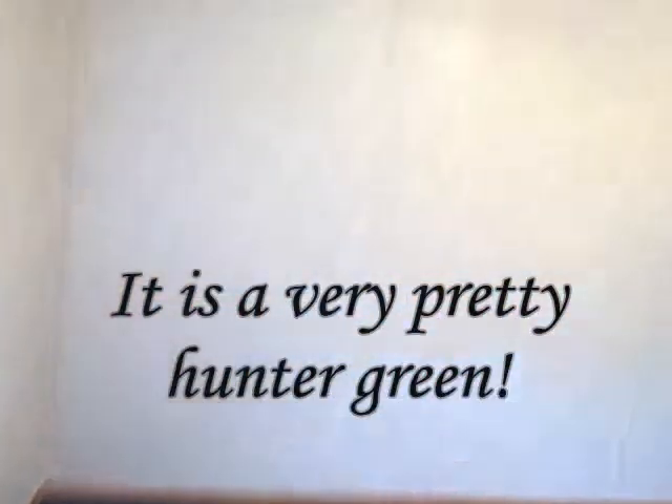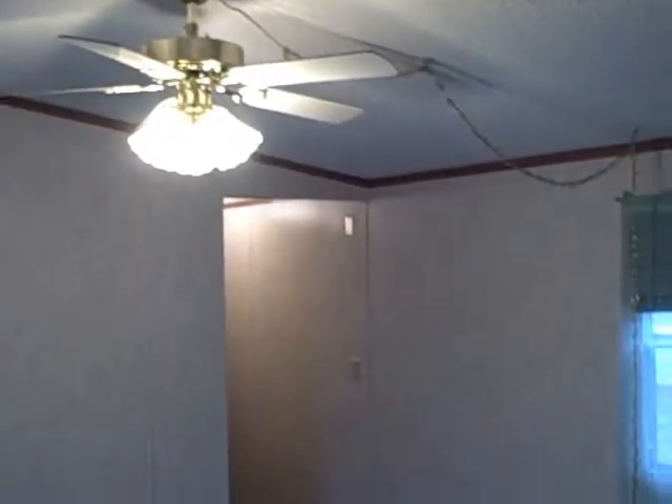This is the living room. It's got green carpet in it. Got a ceiling fan.